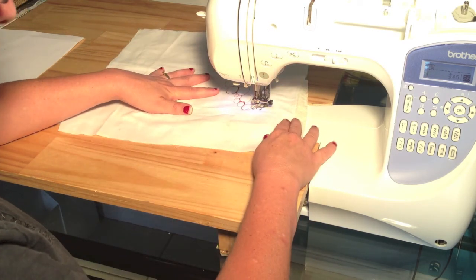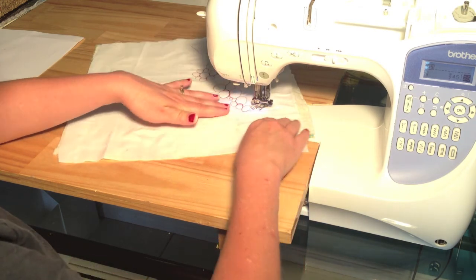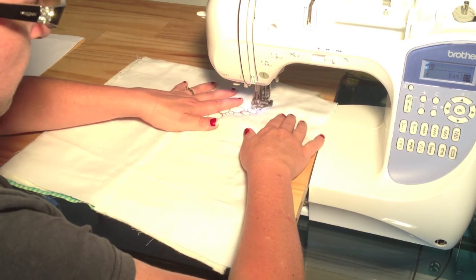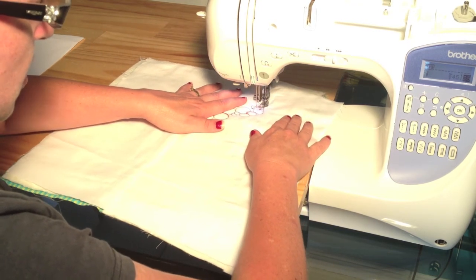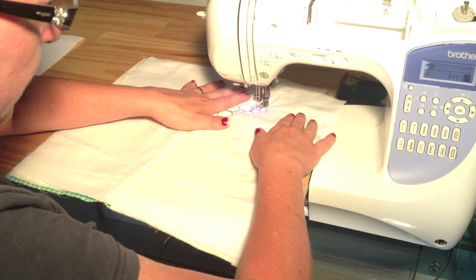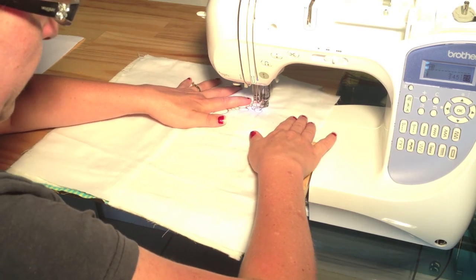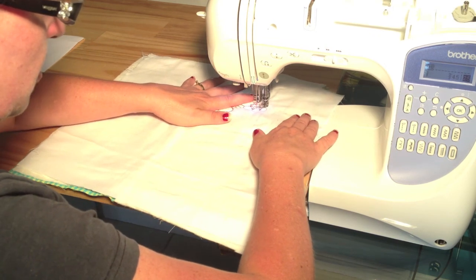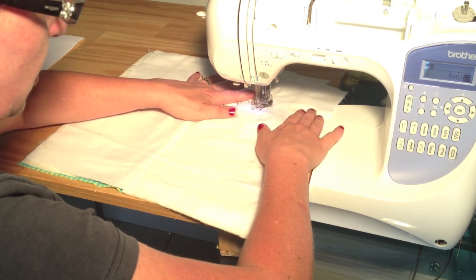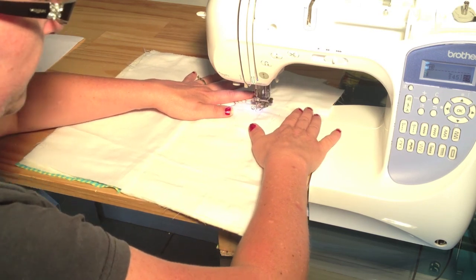If you want to keep practicing, just keep doing bubbles over everything. Bubbles are a great filler — absolutely beautiful filler. Pebbles, all sorts of different shapes fill in the gaps. So there's a gap — go in there, fill that gap with a nice tiny one, come out. It's just practice by knowing where to go, so just sit there and practice, practice, practice.